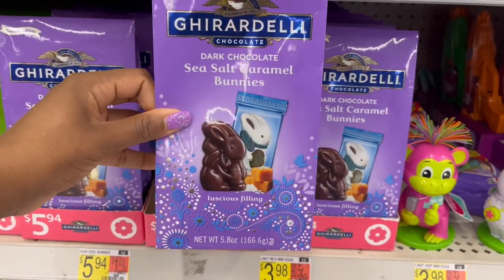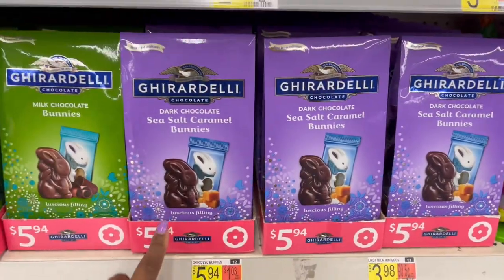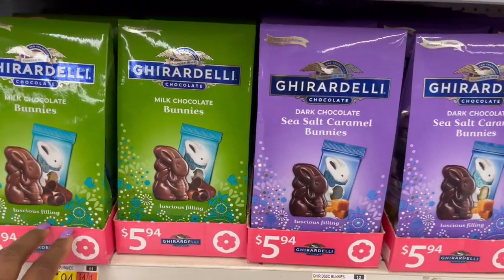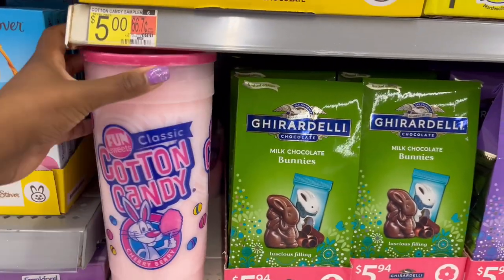Over here we have for $5.98 the dark chocolate bunnies — the sea salt caramel ones — 5.8 ounces for $5.98. And then they also have the milk chocolate ones.